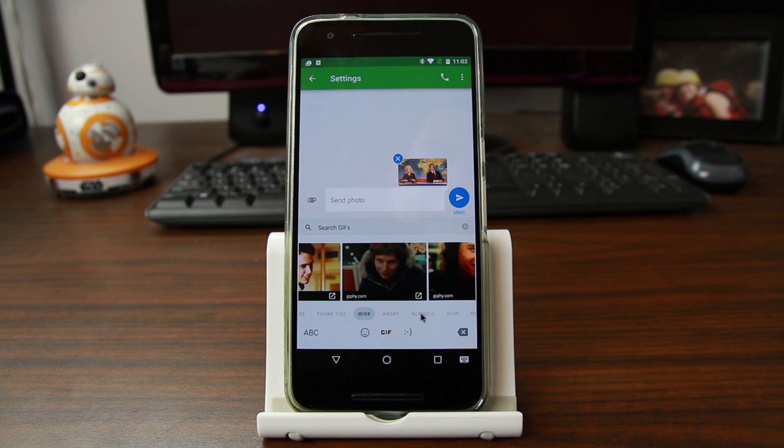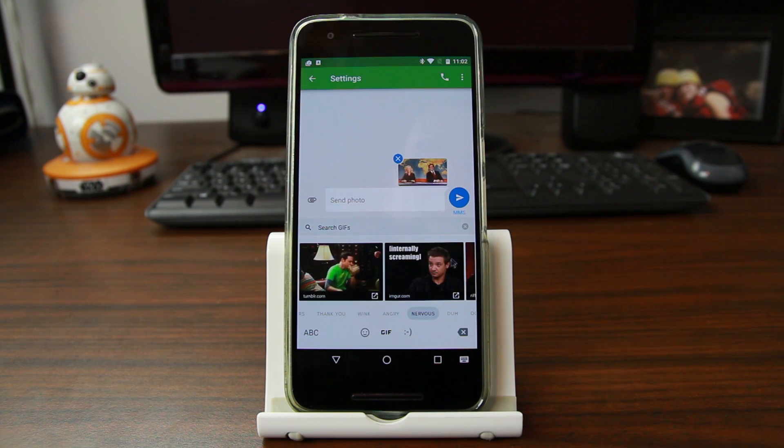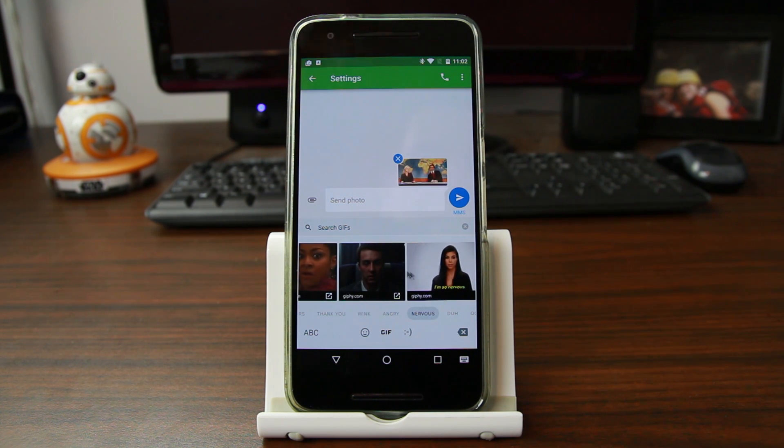The GIF feature is pretty neat, and being built right into the keyboard — I absolutely love it. There's a lot to pick from, you can keep scrolling through categories, or go up and click search to find a specific GIF. Having that built into the messaging application and the keyboard — absolutely love it.